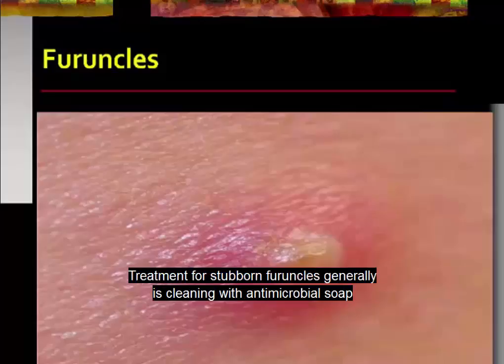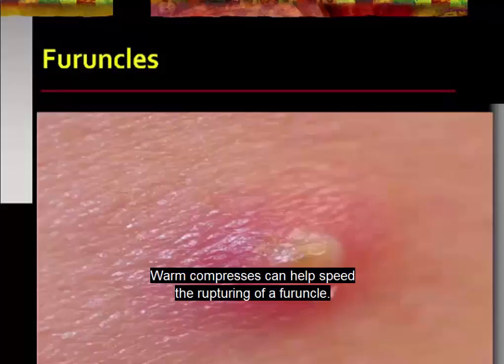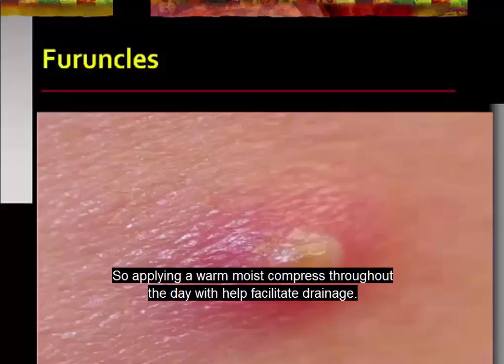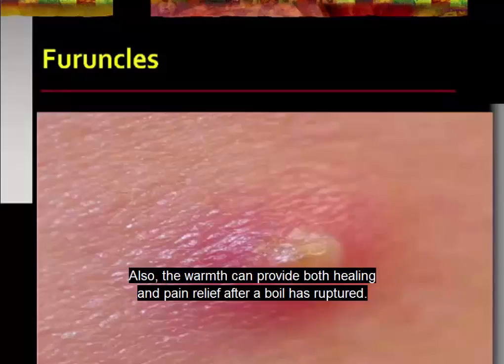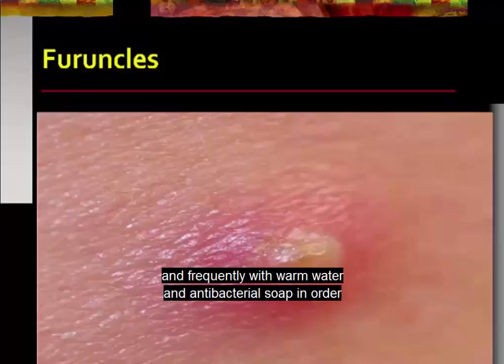Treatment for stubborn furuncles generally involves cleaning with antimicrobial soap and includes steps to promote drainage and healing. Warm compresses can help speed the rupturing of a furuncle — applying a warm, moist compress throughout the day can help facilitate drainage. The warmth can also provide both healing and pain relief after a boil has ruptured. Be sure to teach the patient about washing their hands at the boil site thoroughly and frequently with warm water and antibacterial soap in order to avoid spreading the staph bacteria to other areas of the body.